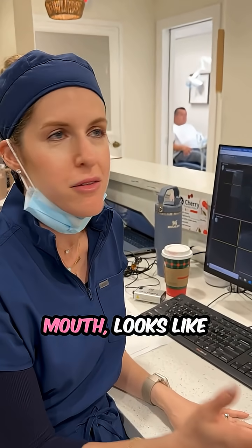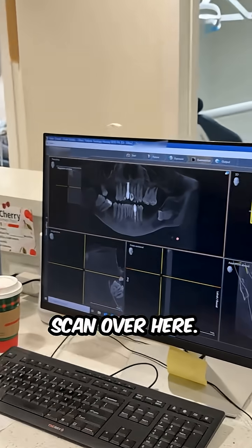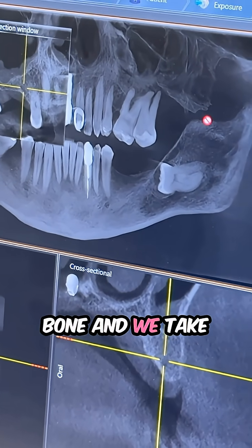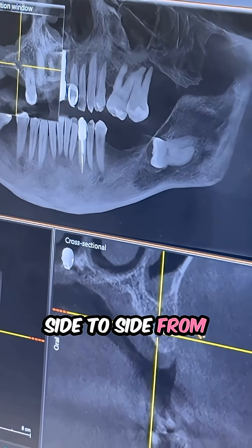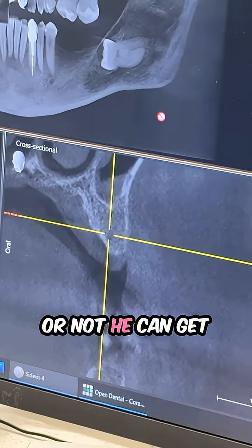We look in the mouth and it looks like there's plenty of space for implants, but how do we really know that they can get them? We look at the CT scan over here. In this patient's case, I take a look at the quality of the bone and we take into account the measurements side to side — from the cheek to the palate, from the sinus (this is the sinus) to the edge of the bone — to determine whether or not he can get an implant.